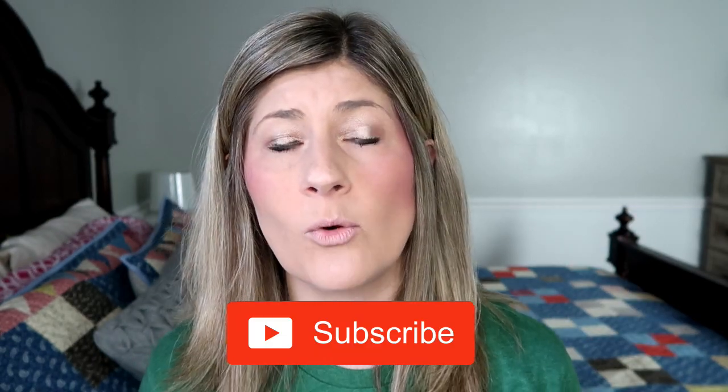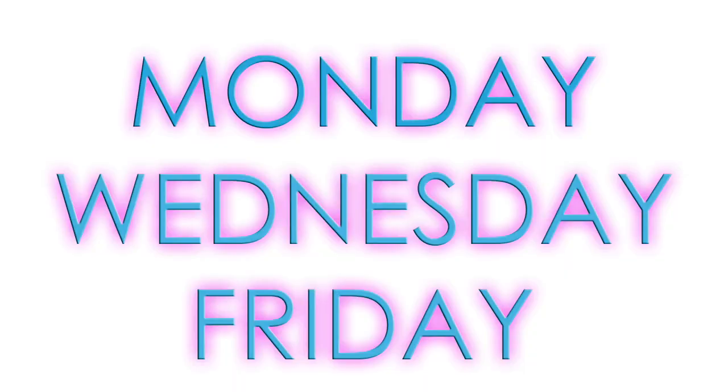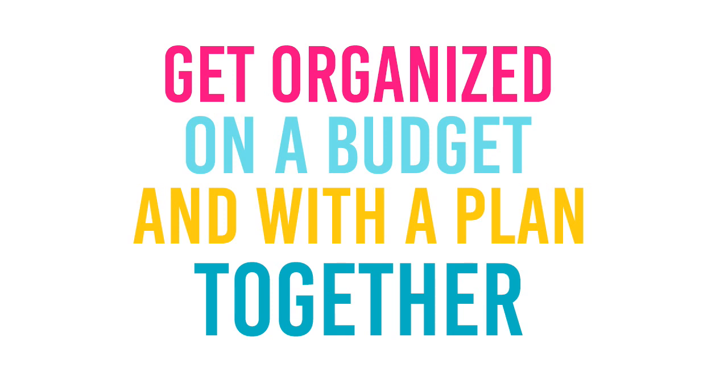Hey you guys, I'm Kristen and welcome to The Gold Project. If you are new here, welcome. We hope you decide to become a part of our community by clicking that red subscribe button below. Also, hit that bell notification so you are informed every time I post videos. I post videos at least three times a week — Monday, Wednesday, and Friday. On this channel, we have a mission to get organized on a budget and with a plan together.